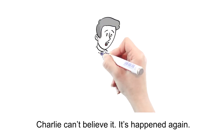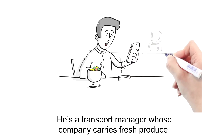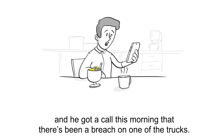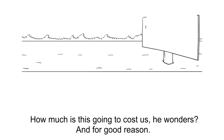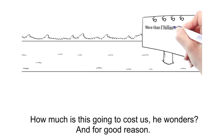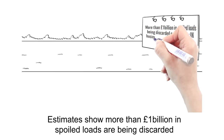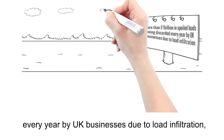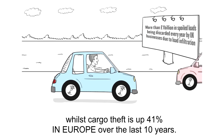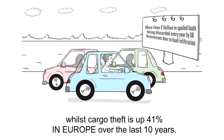Charlie can't believe it — it's happened again. He's a transport manager whose company carries fresh produce, and he got a call this morning that there's been a breach on one of the trucks. How much is this going to cost us, he wonders — and for good reason. Estimates show more than £1 billion in spoiled loads are being discarded every year in UK businesses due to load infiltration, whilst cargo theft is up 41% in Europe over the last 10 years.